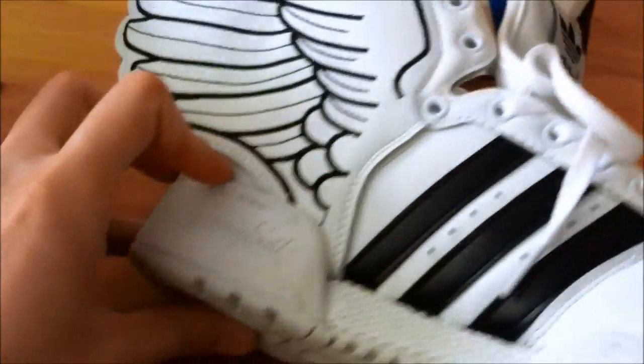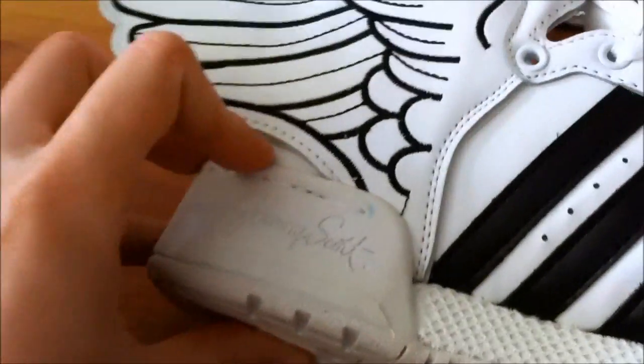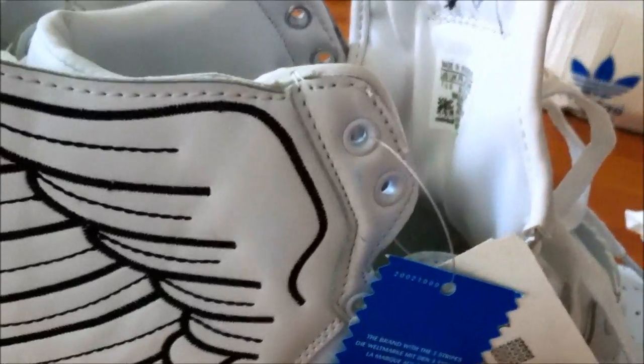What I notice is that there is a little bit of blue right here, and also on the other shoe. That is probably because of the blue lining inside the box — if I look at the box, it probably got wet or something.